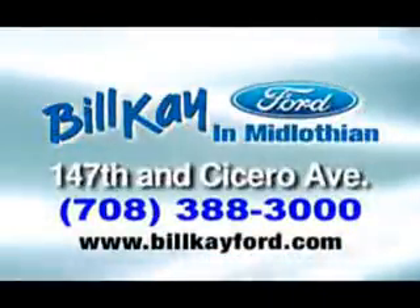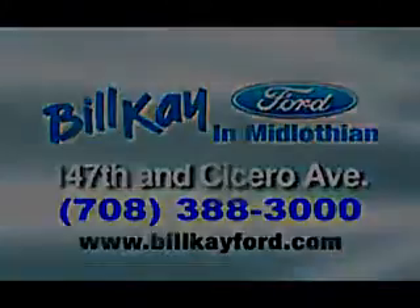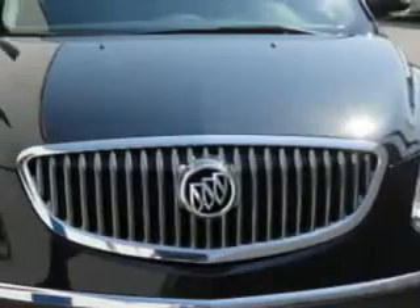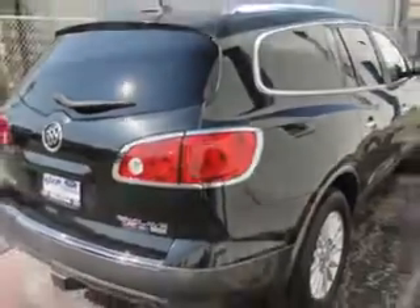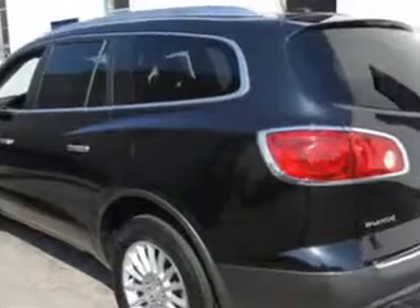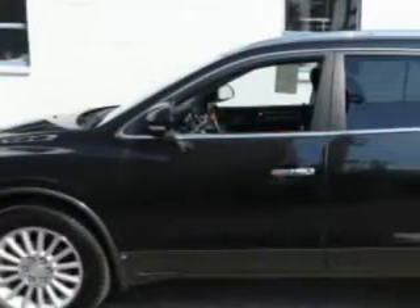We have thousands of vehicles like this featured vehicle. Check out this Black 09 Buick Enclave CXL. It's equipped with a six-cylinder engine and an automatic transmission with 73,557 miles. Enjoy an impressive 24 miles to the gallon on this luxury SUV. It has features like leather upholstery,